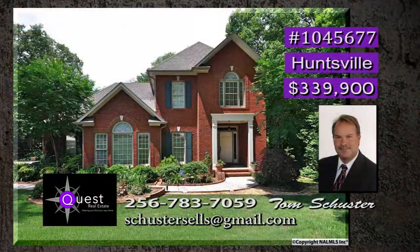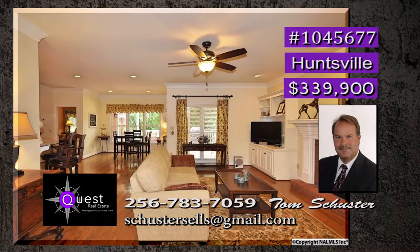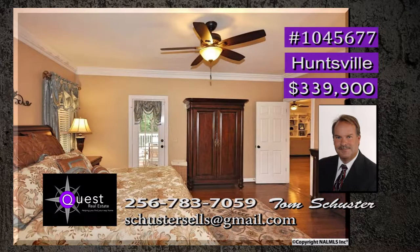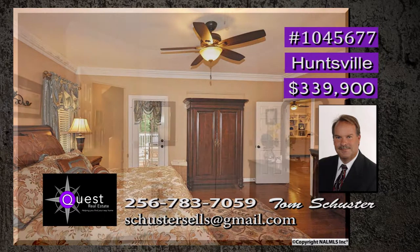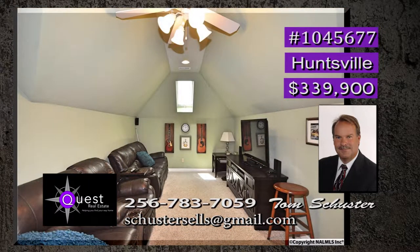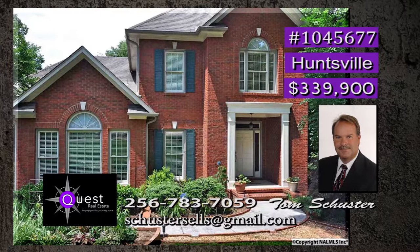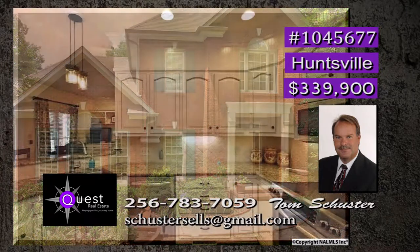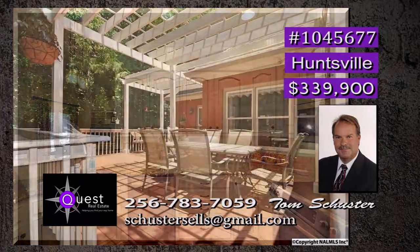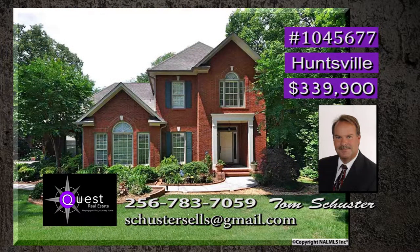There are no red lights between every place you need to go from this lovely home. It has been totally updated and is in move-in ready condition. The isolated master suite is on the main level and upstairs is an in-law suite. Also on the second floor is a media bonus room. And for extra storage, there is over 1,000 square feet of floored attic space. There is a gorgeous chef's kitchen and a must-see backyard. Contact Tom today.